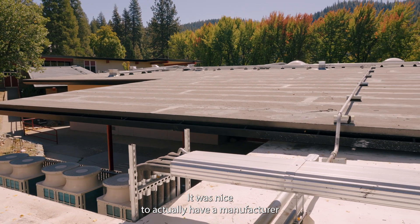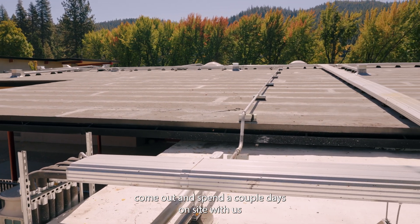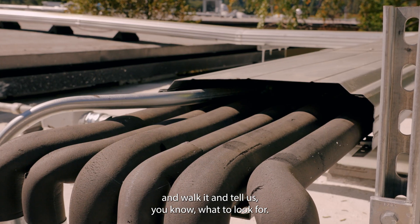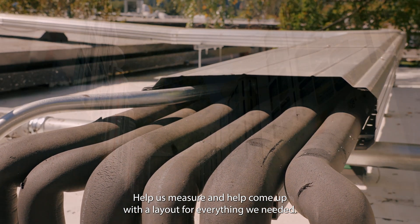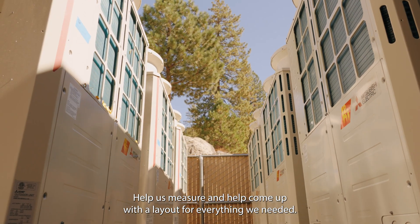It was nice to actually have a manufacturer come out and spend a couple days on site with us — walk it with us, tell us what to look for, help us measure, and help come up with a layout for everything we needed.